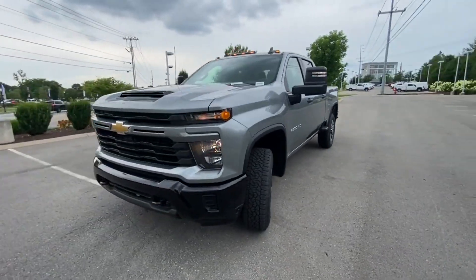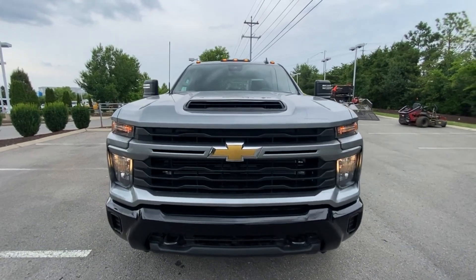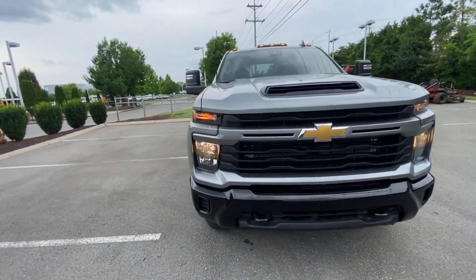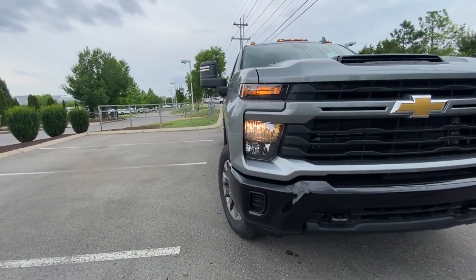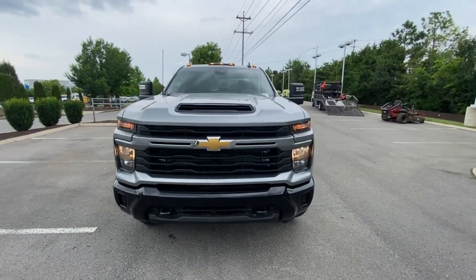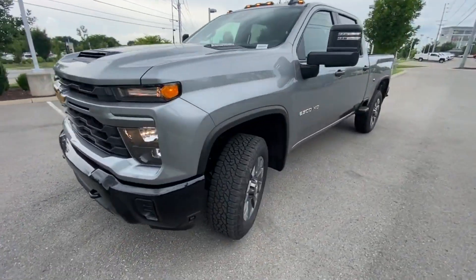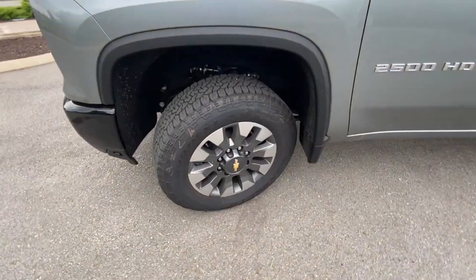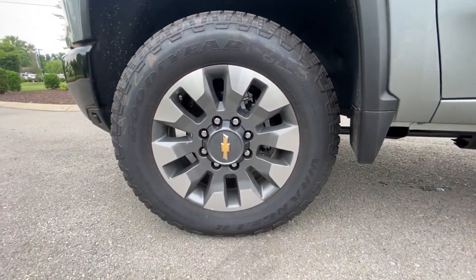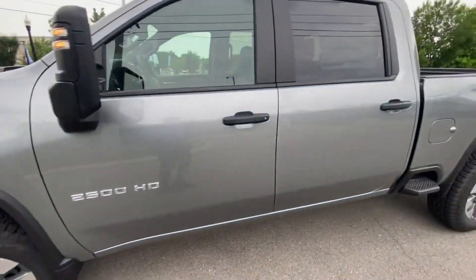Coming around to the front end here, just a slight refresh. You can get the more upgraded headlamps and all that, which makes it look a bit more polished — pretty good look for the HD. Love the gloss black bumper. Coming around to the wheels, these are going to be 20-inch aluminum. One of my favorite things about the truck is the design of these wheels.